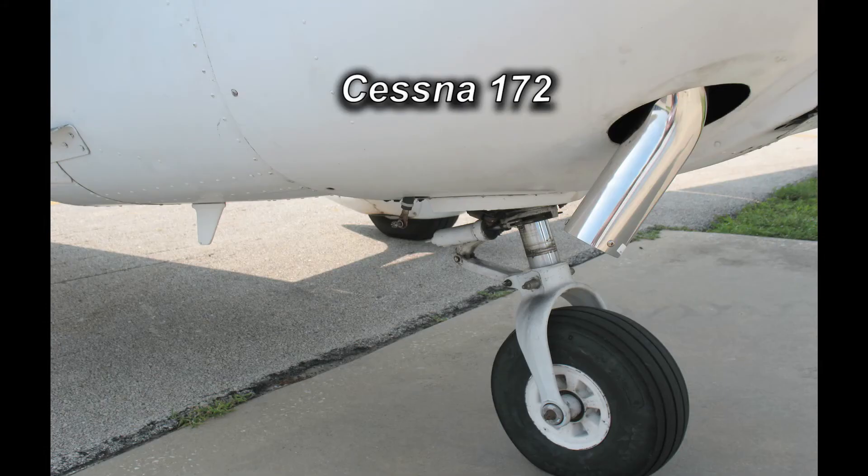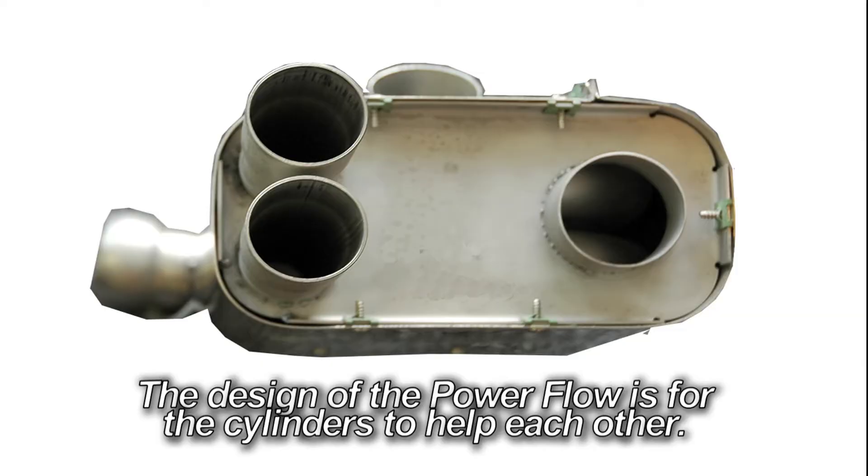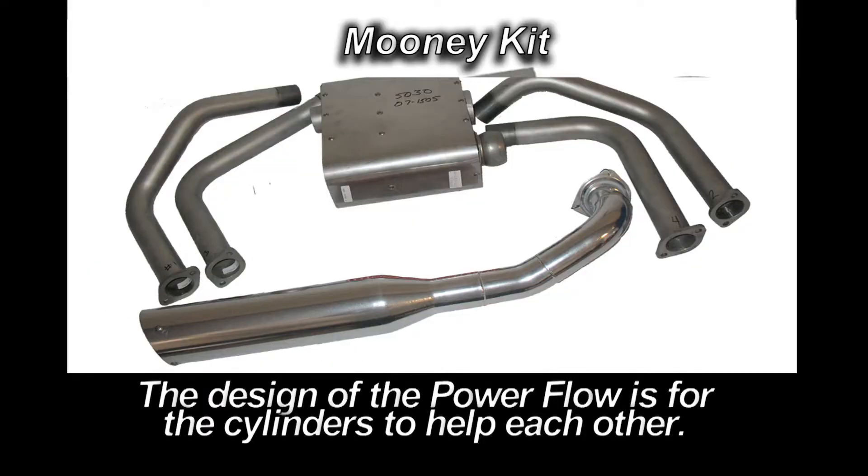The results are an engine that doesn't have to work as hard to make the same power, and now the engine can make more power. That's why we guarantee these kinds of performance results.